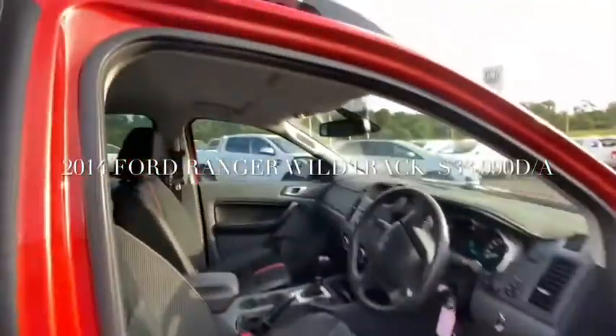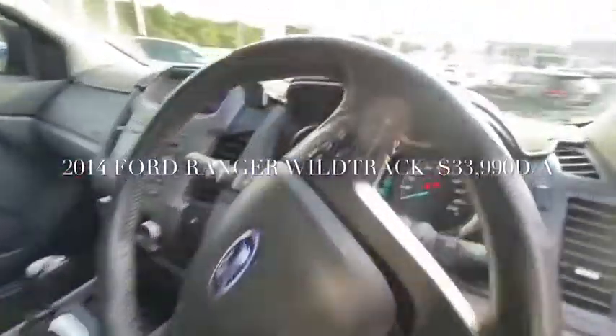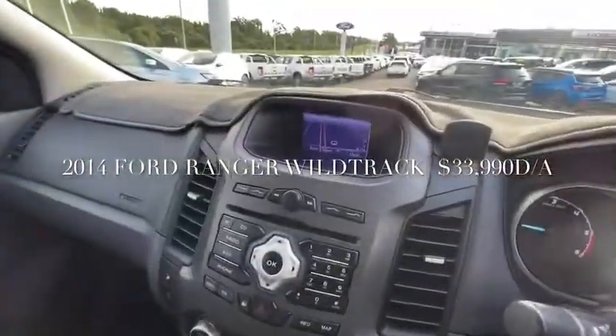You get the leather trim, electric seats, and satellite navigation. This one has the Red Arc brake unit as well, cruise control, and a switch for the spotties at the front.